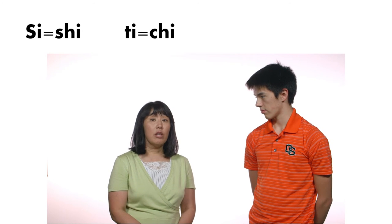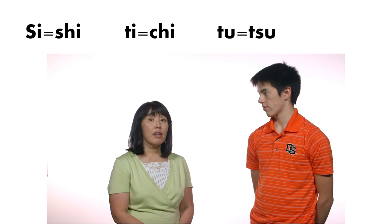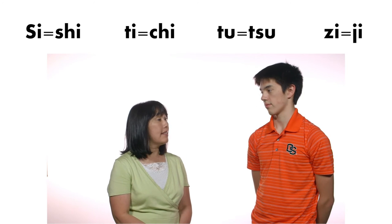SI is pronounced as 'shi,' TI is 'chi,' TU is 'tsu,' and GI is 'ji.'